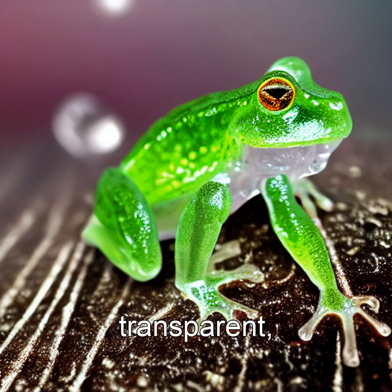Imagine a frog so transparent, you can watch its heart beat, literally. Meet the glass frog, a tiny marvel of nature's engineering, found in Central and South American rainforests.